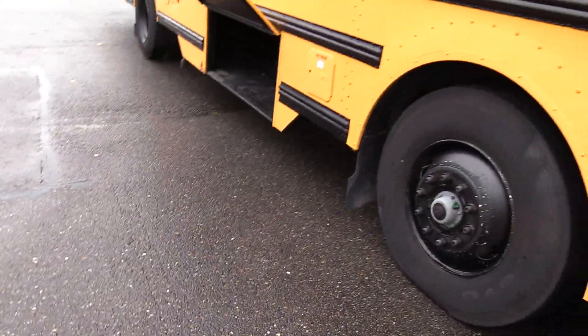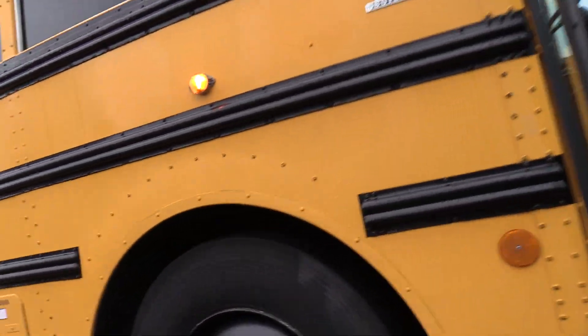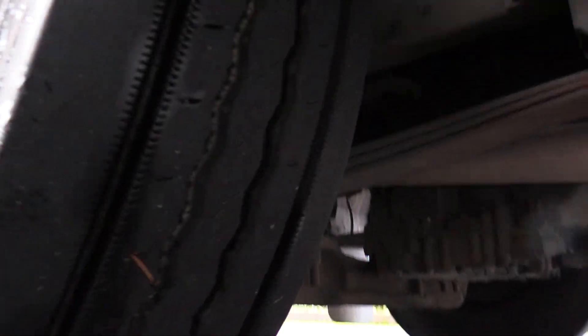Tires on this are actually looking pretty dang good — all around 14 to 15/32nds. A lot of life left. Here's the front passenger side tire.